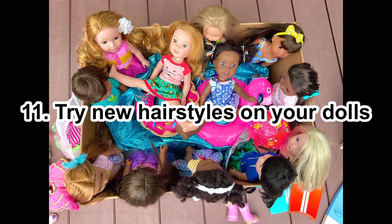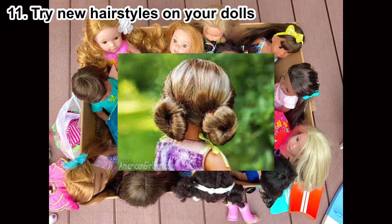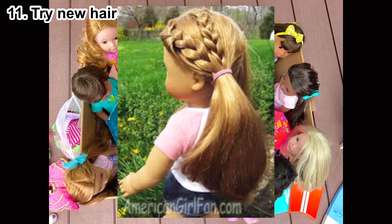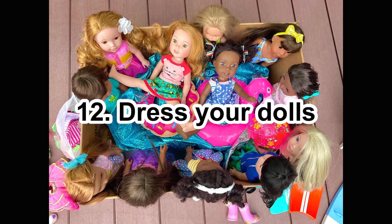Number eleven: try a new hairstyle on your dolls. Sometimes I just do the same old ones I know — a ponytail, maybe a braid. But try something new like a waterfall braid. It might take a little while, but you can search YouTube for a how-to video, learn it, and then your doll has a cute new hairstyle.